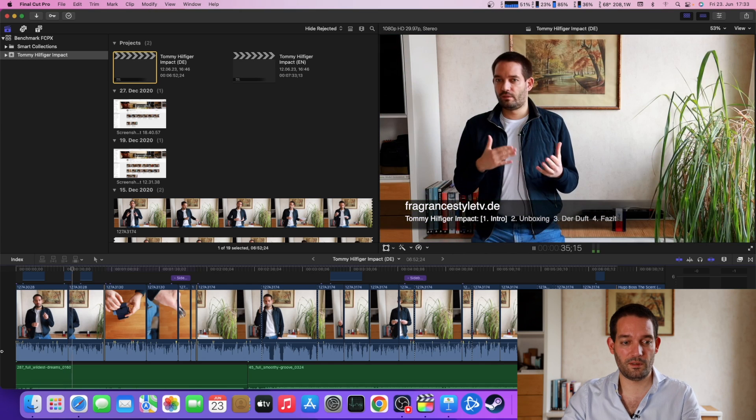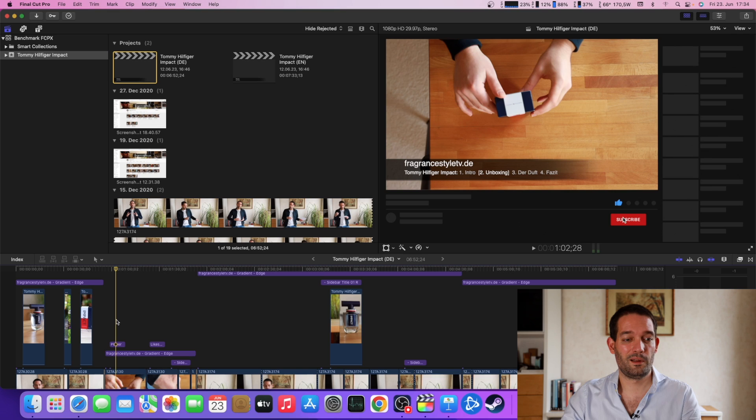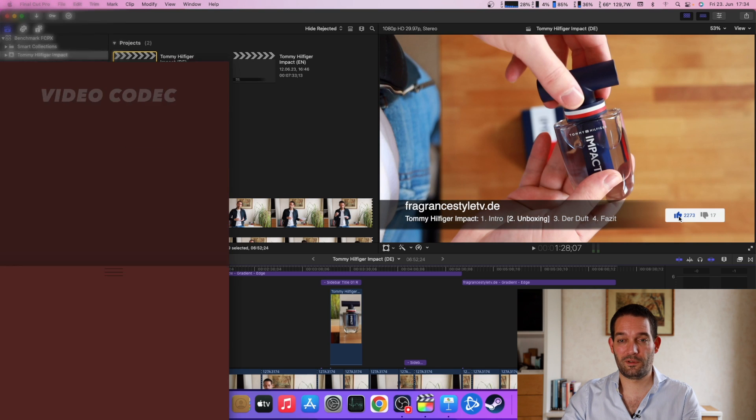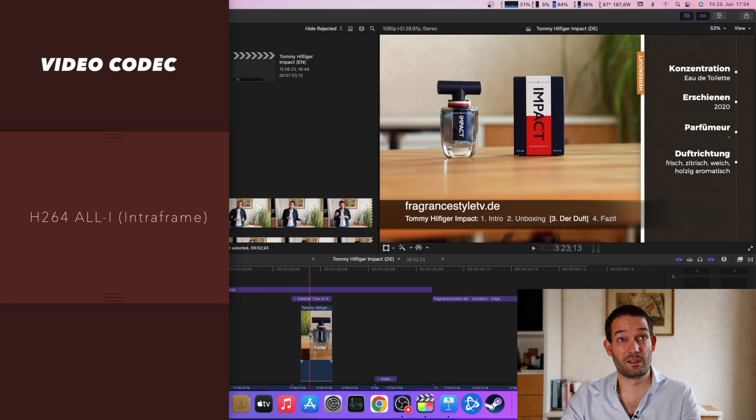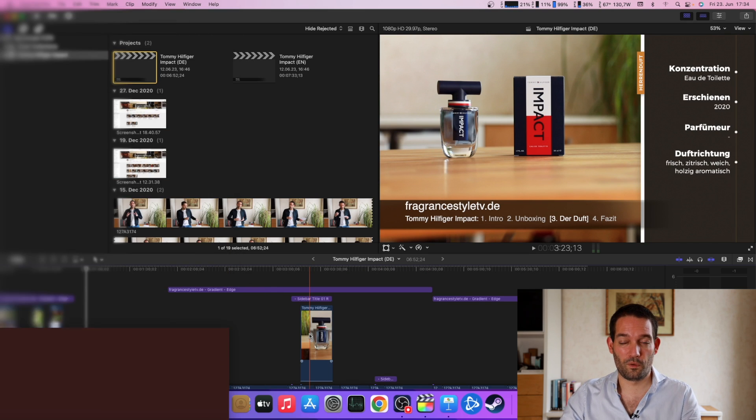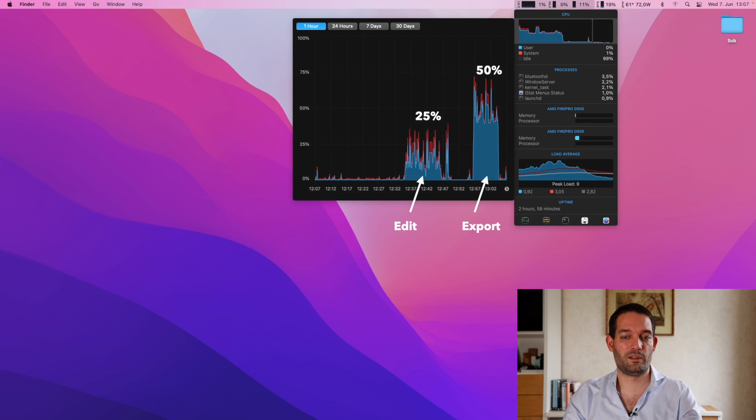I'm very happy with the system. Some plugins are better optimized, some worse — it's really a case-by-case depending on your editing workflow and camera codecs. I'm using a Canon EOS R with H.264. To give an idea of overall system performance, I took screenshots from iStat Menus. On average, without screen recording or extra tabs open, the CPU load is roughly 25% for my workflow, and when exporting maybe 50%.